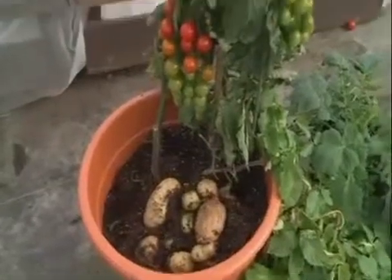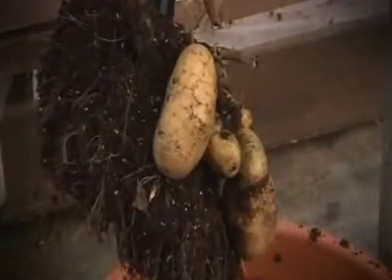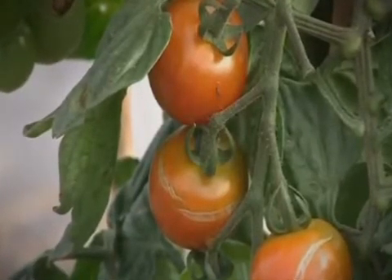The firm says the plants have been tested for alpha solanine, a poison that can be found in both crops in certain conditions, but it's been certified safe. A similar product dubbed the Potato Tom was also launched in New Zealand this week.